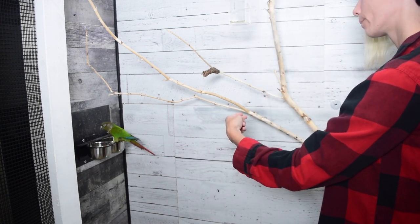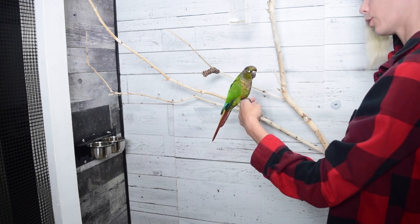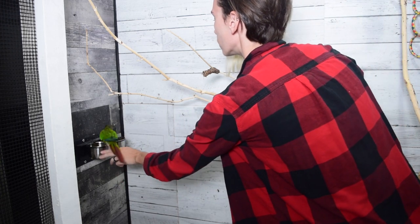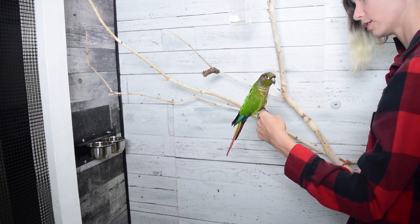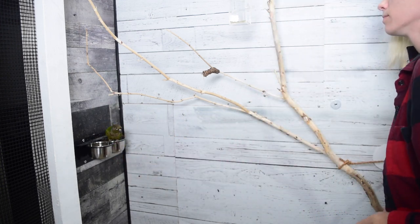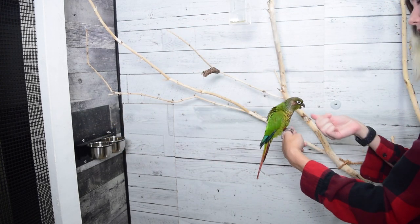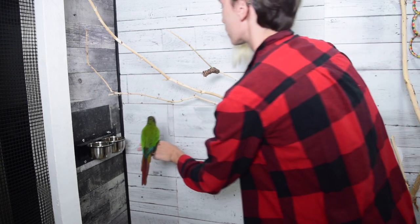You either need to go back to just presenting two or three seeds and practicing, or you can create an in-between step where you have an unlimited number of seeds available but they're harder to access — like crumpled up in a towel or in a more challenging forager. That way the amount of work it takes for them to access that food is potentially more than the work they'd put in by just coming to you and getting that high value treat, and that can be a nice bridge to make the transition a little bit easier for some birds.